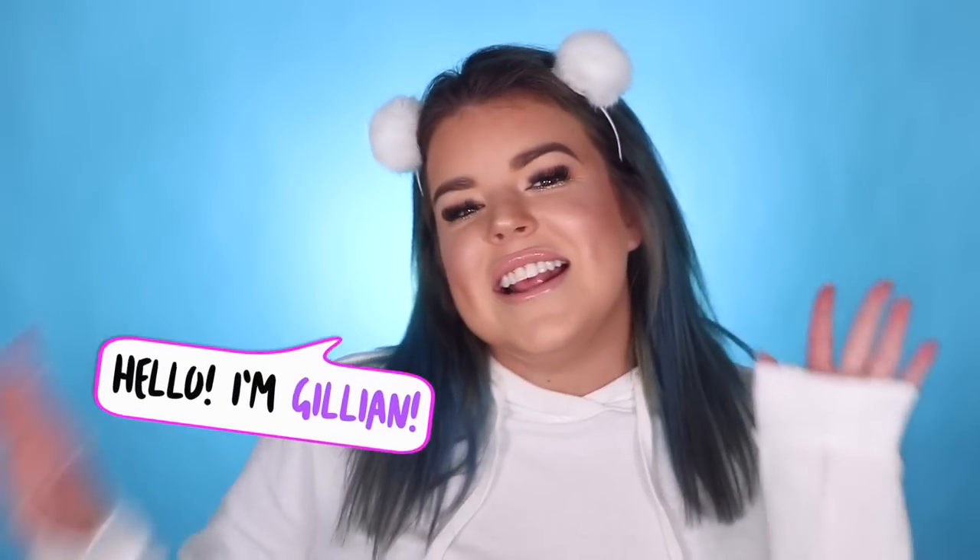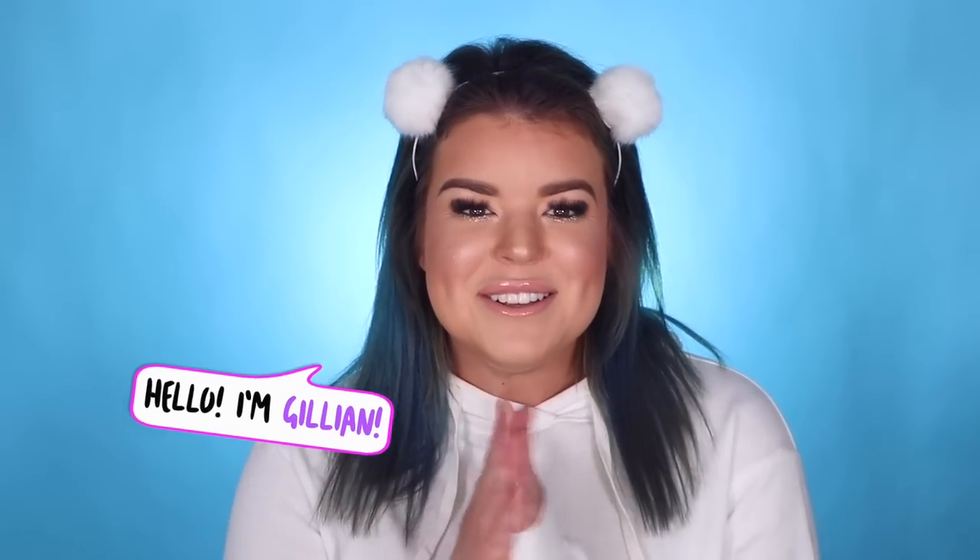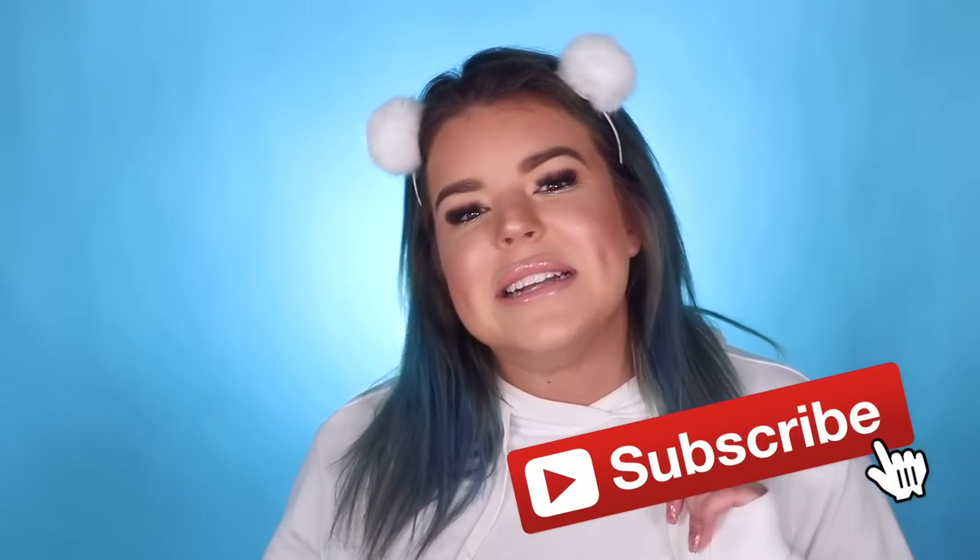I'm super excited because they've sent me a bunch of things to show you guys. If this is your first video of mine, hi, my name is Jillian! If you'd like to see more videos in the future and haven't already, click the red subscribe button. So, I'm going to jump into the haul — I cannot wait to show you guys everything.